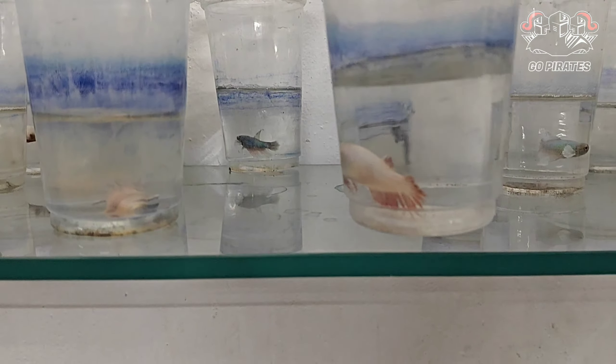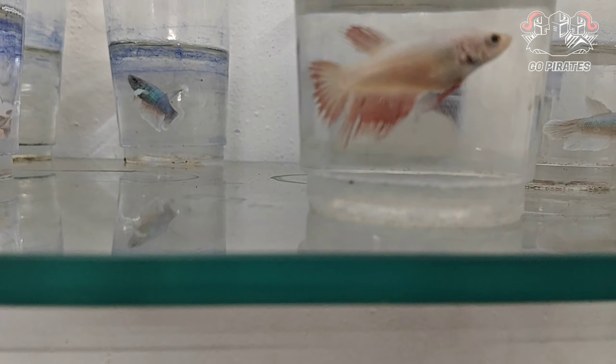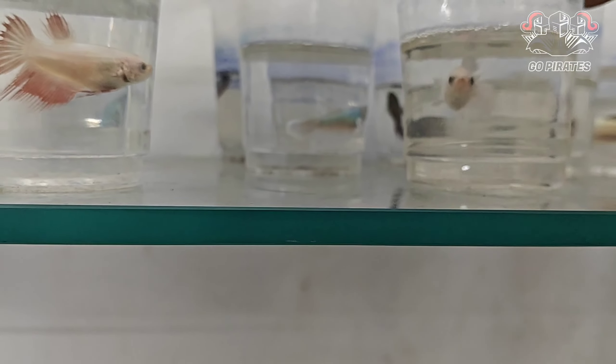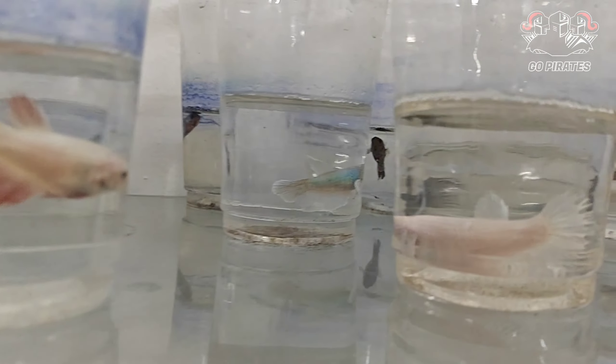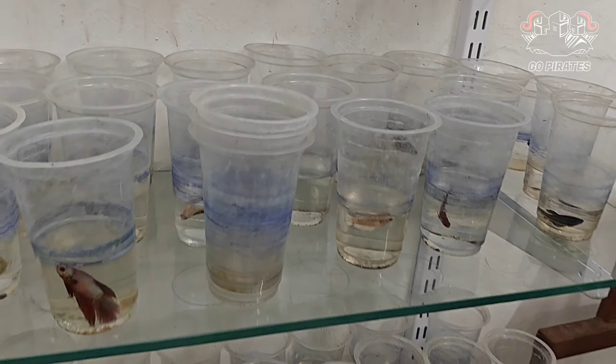If you look at this white female, if you look at this white color, it is white because it is white. So how much is this? If you look at this pair matching, it is easy to do with pure white. If you look at this male category, if you look at the price range —